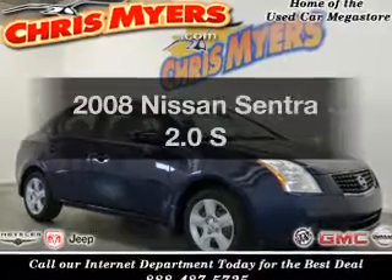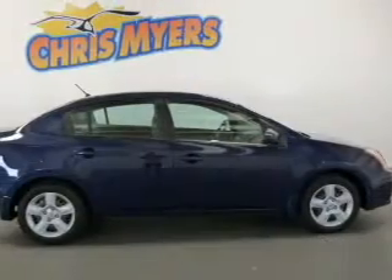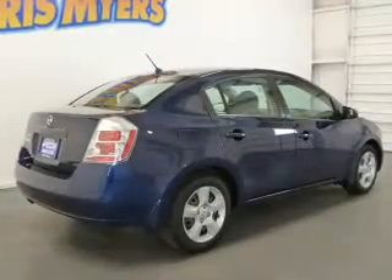Get noticed in this 2008 Nissan Sentra. Find everything you want to ride under one roof with this vehicle, featuring an efficient four-cylinder engine connected to a smooth-shifting automatic transmission.